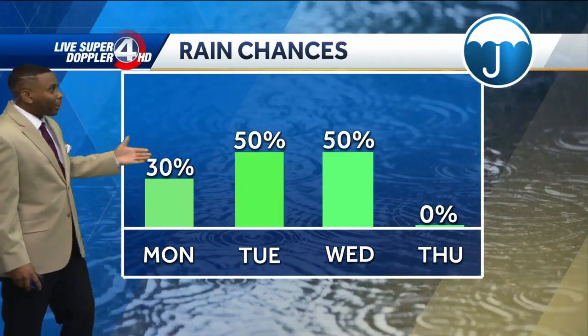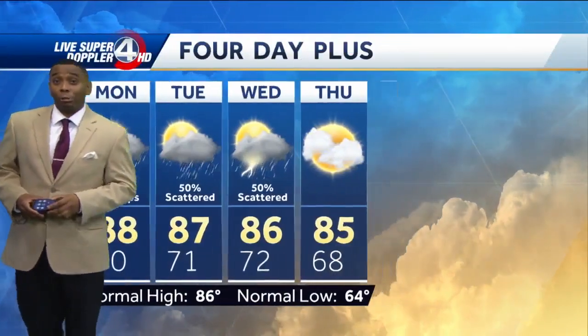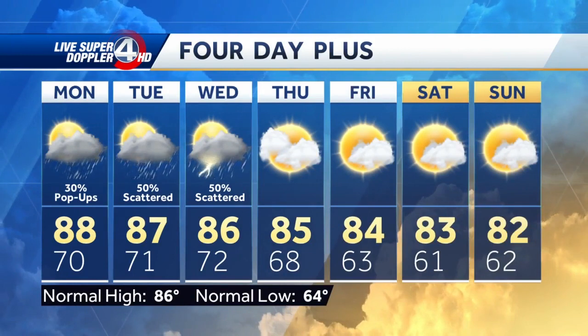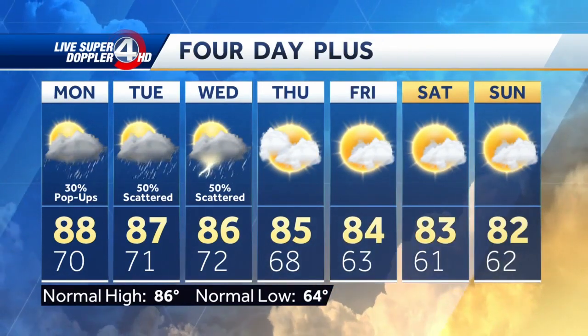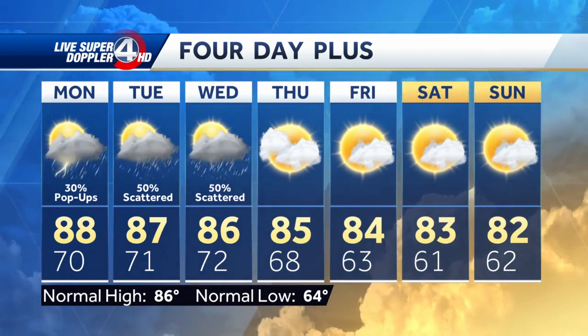Rain chances are about 30% for Monday, up to 50% for Tuesday and Wednesday. Looking at pop-up showers and storms by Monday afternoon, then better chances of scattered showers and storms Tuesday into Wednesday. After that, we'll dry things out and cool it down slightly with a little lower humidity as we head towards next weekend.